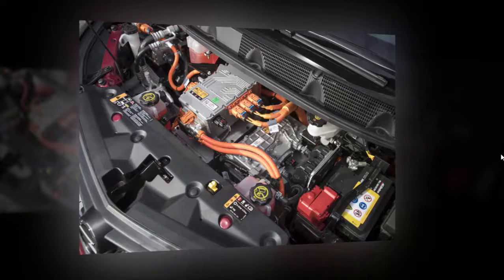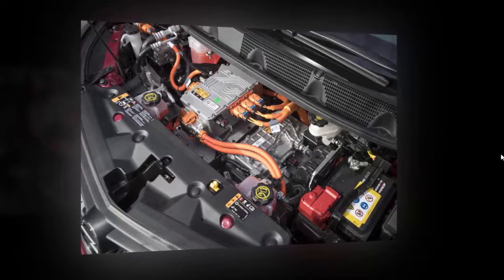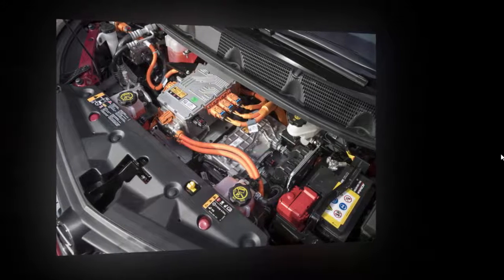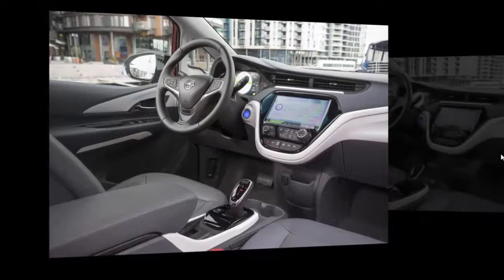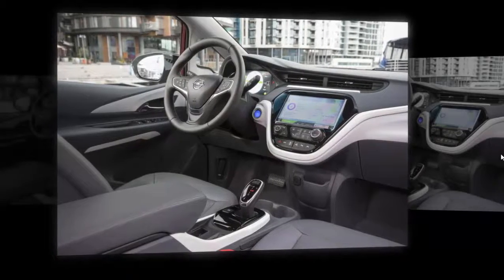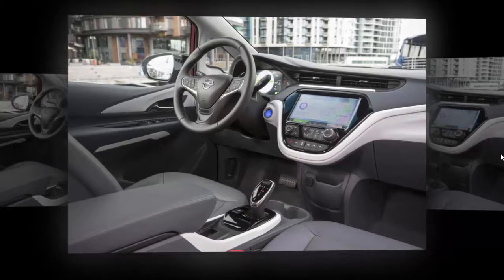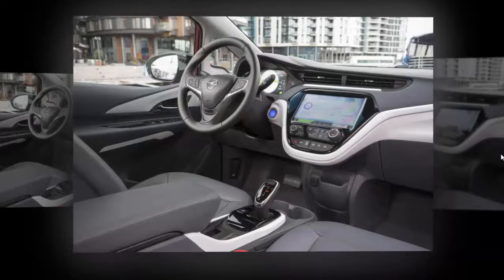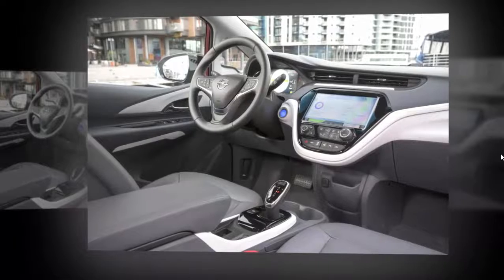Freshly charged, our test car showed a predicted range of 369 km, or 229 miles. After a normally driven test route of 137 miles — including bus lanes, which electric cars can use in Norway — there were indeed 92 miles left, showing the prediction to have been uncannily accurate. One way of maximising the range is to manually activate extra regenerative braking by pulling and holding a paddle on the left of the steering column, and with practice and anticipation you can dispense with the foot brake entirely — which itself uses regenerative braking until extra real braking is needed. The paddle activates the brake lights, of course. It's all very impressive and rather likeable.